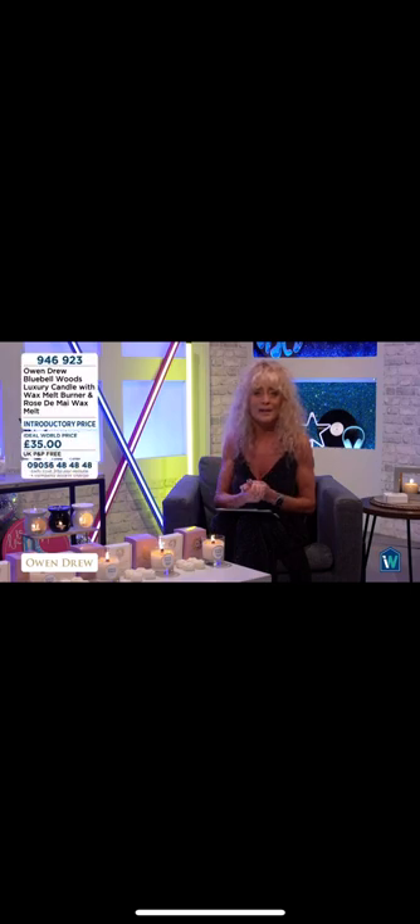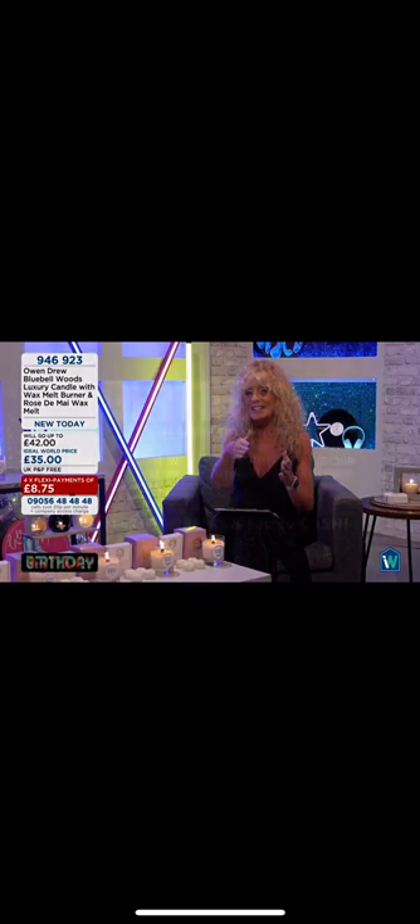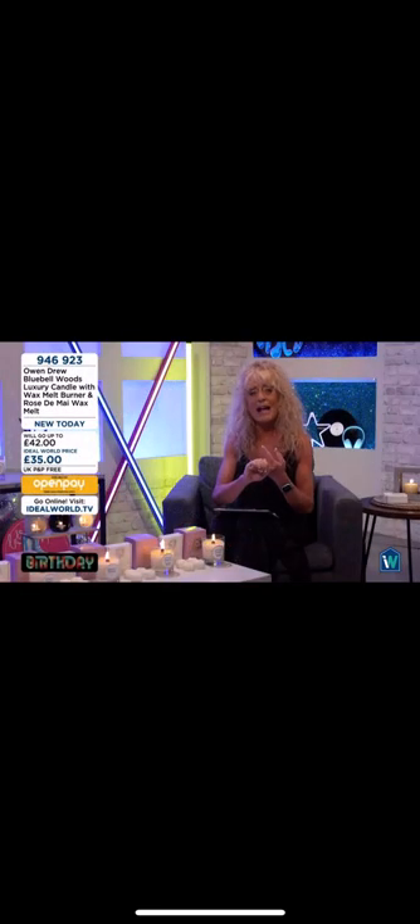Not only have we got Owen Drew candles with us today — do check everything out on our website. Don't forget, if you're buying anything, because it's our birthday event you're going into our draw. Our birthday finishes tomorrow, so the free P&P finishes tomorrow. Some of our special prices will be gone. There are 22 amazing prizes — there's £3,000 in cash. But remember, order today: you've got free P&P, a great deal with a free gift, and that perfect Mothering Sunday gift.